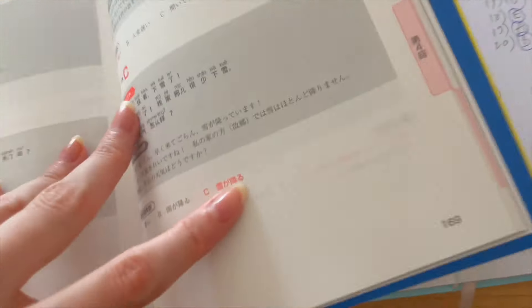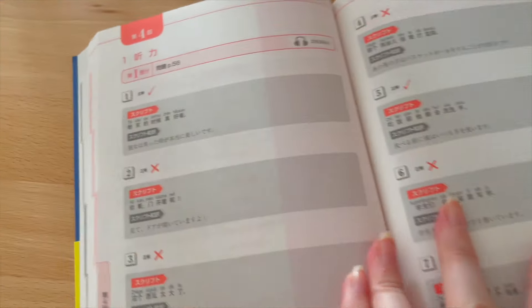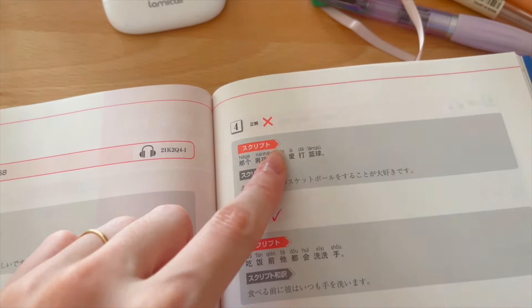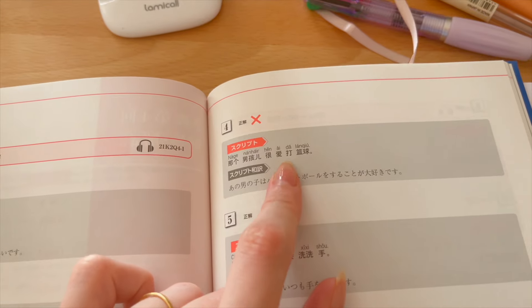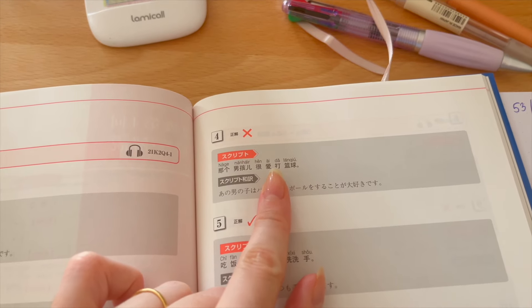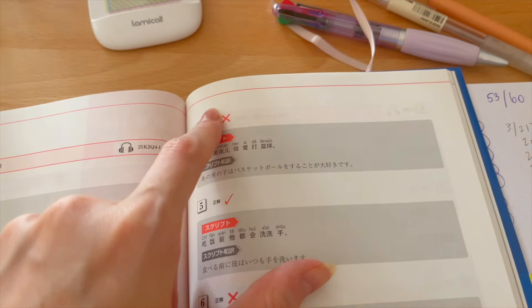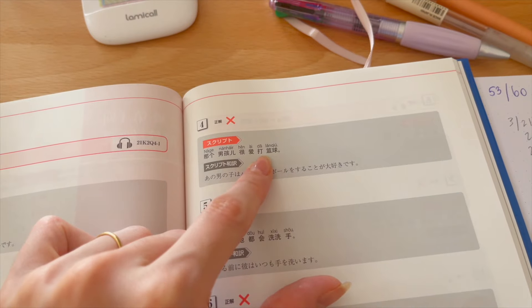I've understood all of my mistakes and want to share that for the record — and for future me watching this vlog back. Let me show you what kind of mistakes I made, because I think that's interesting and shows what my level is right now. The first mistake: the picture showed someone playing table tennis, but the sentence was talking about basketball. I had a doubt when I heard it but still marked it as correct, thinking it could be table tennis. I forgot the vocab word for playing basketball versus table tennis.